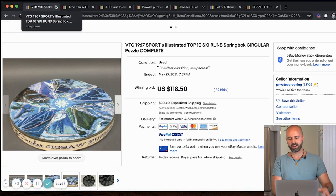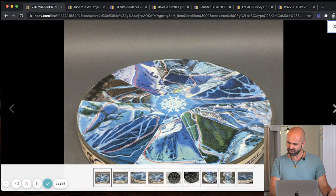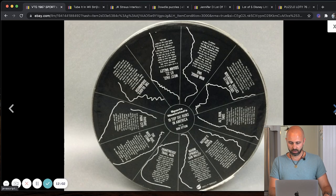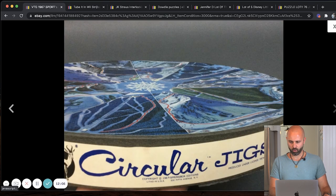Next up, we have a Sports Illustrated — I'm going to start showing you some rare stuff you're probably never going to find, but if you find it once in the next 10 years it'll be worth it. $118.50 — a 1967 Sports Illustrated Top 10 Ski Runs puzzle. I've never seen anything like that before.